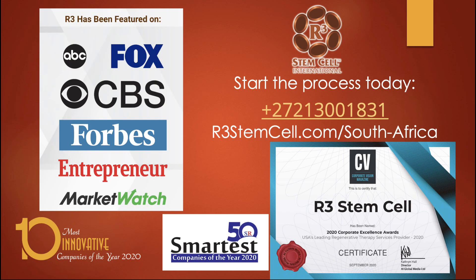Start the process today by going to r3stemcell.com/south-africa — that's our website for the country. We get patients coming in from all over the country, plus all over the continent of Africa. You can also call us to set up the free consultation at 27-21-300-1831. Thanks for watching, and we look forward to hearing from you.